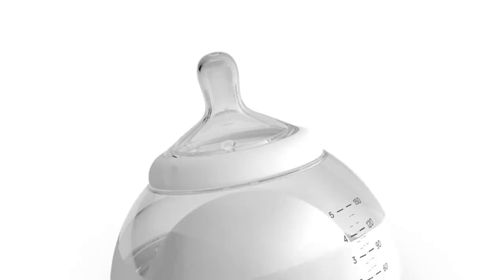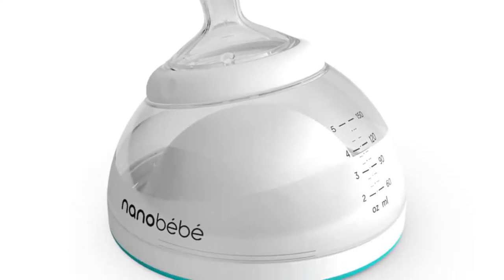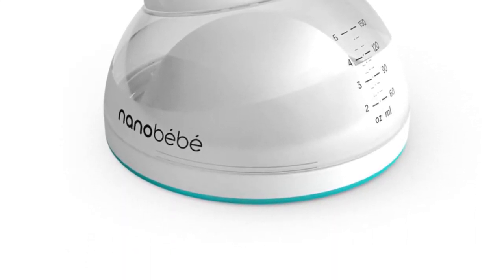Hey everyone, it's Monica Banks, founder of Goo Goo Guru, and I am super excited to tell you about this innovative feeding system, Nano Baby. Nano Baby is the first and only bottle on the market that is specifically designed to preserve breast milk nutrients.